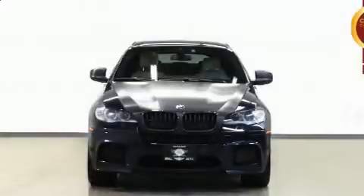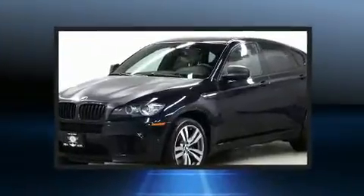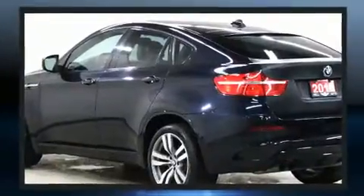You can expect a lot from the 2012 BMW X6M. A 4.4-liter V8 engine pairs with a sophisticated 6-speed automatic transmission, and all-wheel drive keeps this model firmly attached to the road surface.